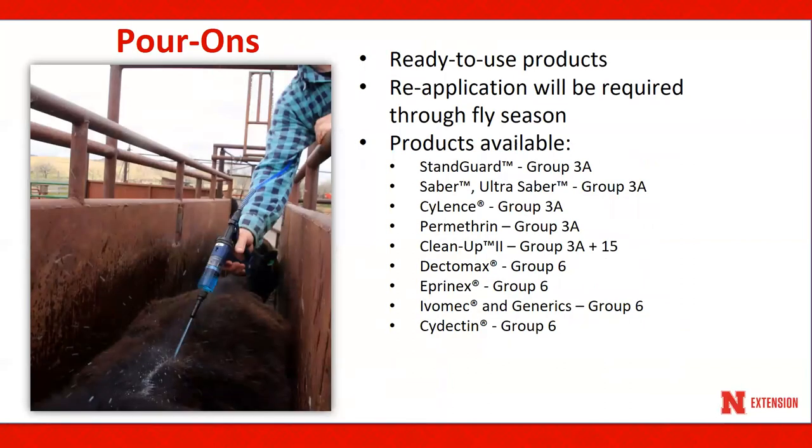Pour-ons are ready-to-use insecticide products applied in measured doses along the back lines of animals. They provide fly reduction for several weeks, so re-application is required throughout the fly season, depending upon the hornfly pressure. Here is a list of products that are available for use in Nebraska.